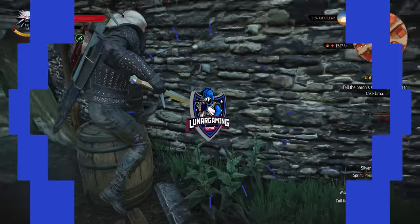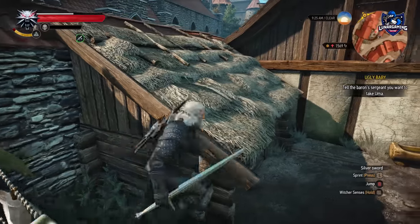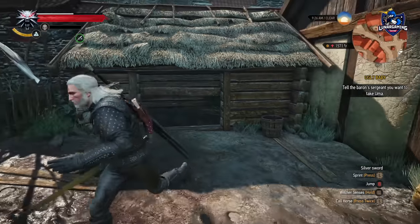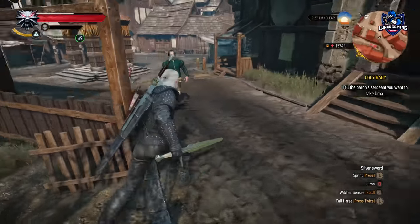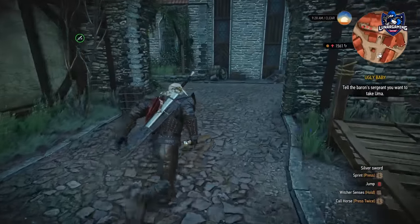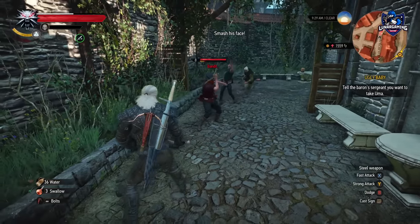Hello guys, Luna here and welcome to this Witcher 3 next-gen update video where I'm showcasing all of the new content added in the game. The update is live in a few hours. I was fortunate enough to play the update early and wanted to share with you all the new stuff that has been added. Three full new armor sets have been added including weapons and some new outfits as well, inspired by the Netflix show.